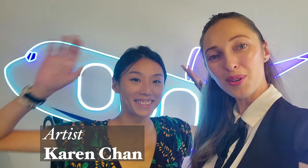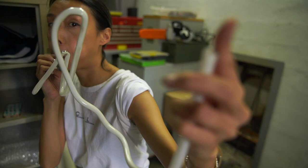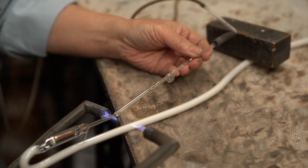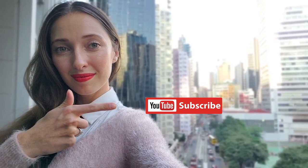It is my pleasure to welcome Karen Chan, who will walk us through not only how to make neon in a traditional way, but also tell us how it is to work alongside one of the oldest masters of this craft in Hong Kong. Hope you will enjoy this episode. Please subscribe to this channel if you like this kind of content.